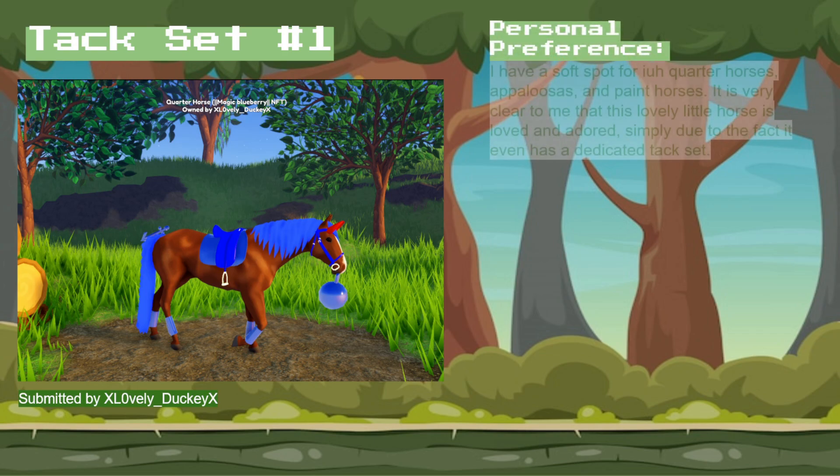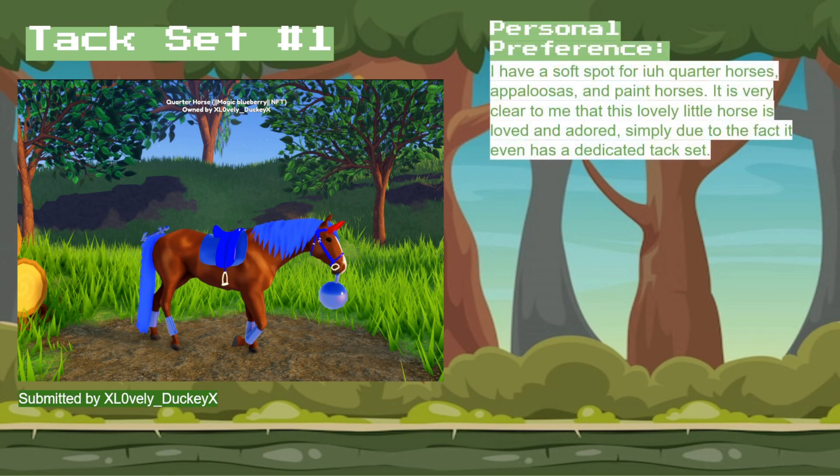In terms of personal preference, I have a soft spot for IUH quarter horses, as well as Appaloosas and paint horses. It's really clear to me that this horse is loved, and its tack set really shows that. Overall, I'd give this horse a score of 8.5 out of 10.